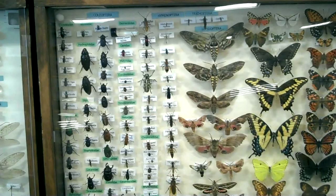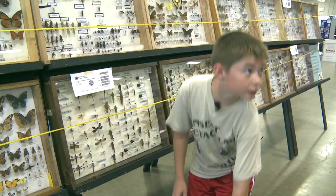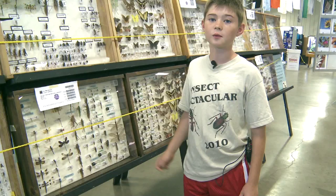This is my entomology collection. There are 215 specimens in this collection, and there is about double that back at home.